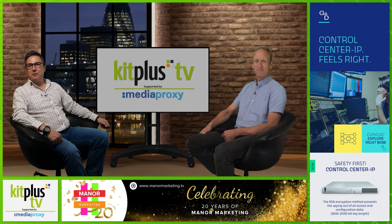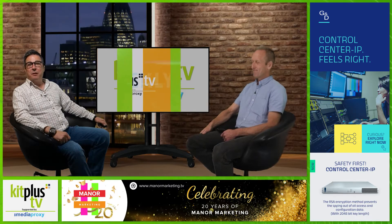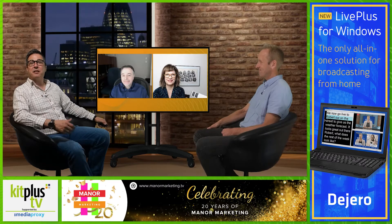Hello and welcome to the show, supported by Media Proxy. In the coming week or so, we are focusing in on Open Gear and the solutions offered by a number of Open Gear partners. To kick off the series, we're delighted to welcome Bill Bronopoulos from Ross Video and Sidney Zulsdorf.